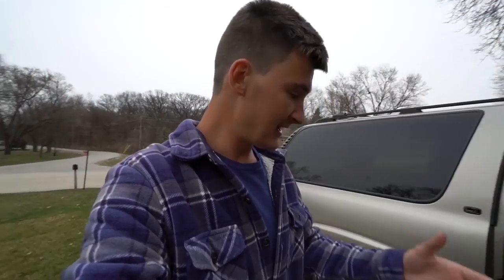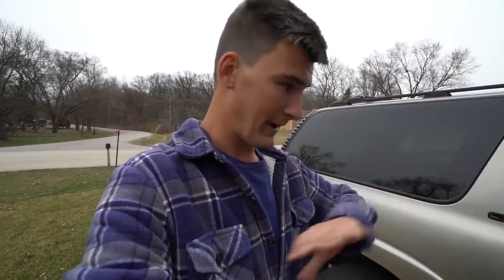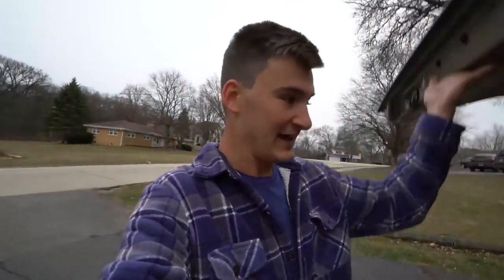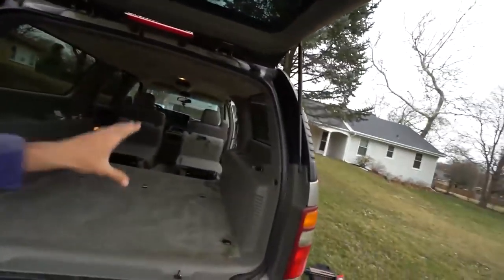I cleaned it all completely out. I was going to get it detailed but most detailing places were three to four weeks behind, so I was like, screw it — I don't really want to pay $200 anyway. I'm just going to do it myself. I vacuumed the carpets, shampooed the carpets, wiped down all the vinyl. It took me hours. It's not exactly spotless but it's good.